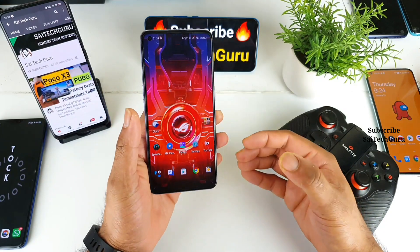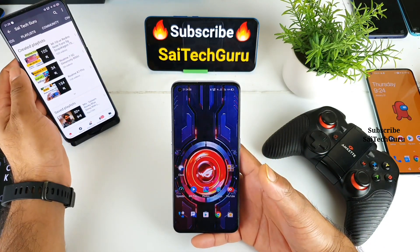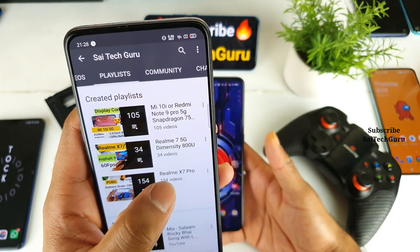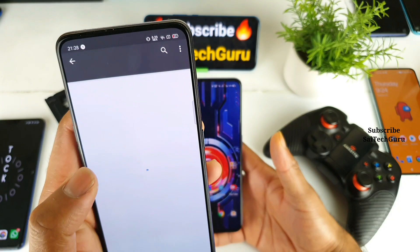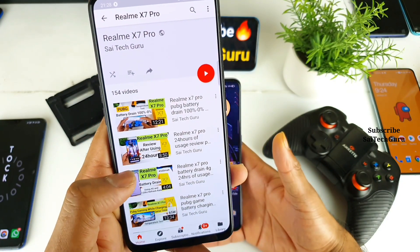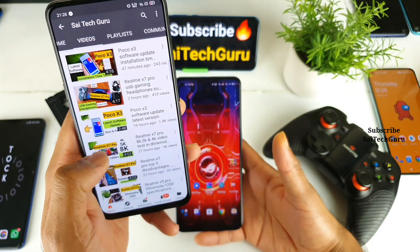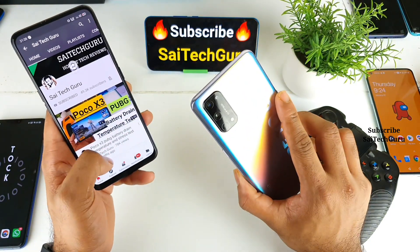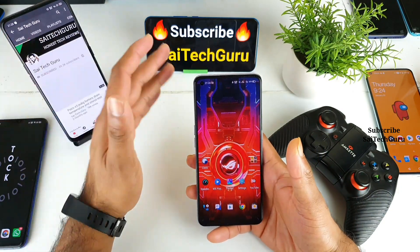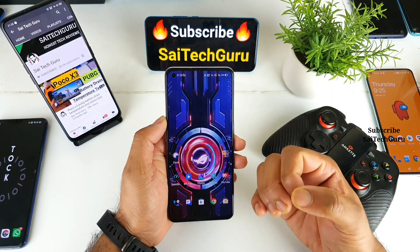I've been using this phone for the past three to four months and during this time I uploaded more than 150 videos on the Realme X7 Pro. If you have any other doubts regarding gaming or battery issues, make sure to check the playlist for in-depth reviews. Make sure to subscribe and share my channel with your friends who are thinking of buying this phone. So let's get started.